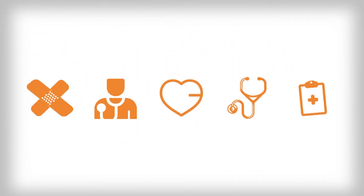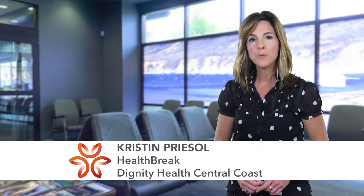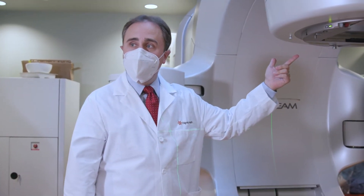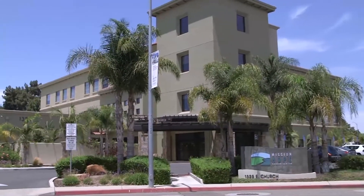Health Break is sponsored by Dignity Health Central Coast. Mission Hope Cancer Center is home to some of the latest technology for the treatment of many forms of cancer and offers leading-edge treatment options. Dr. Ben Wilkinson discusses one of the advanced techniques the physicians at Mission Hope are using to treat breast cancer.